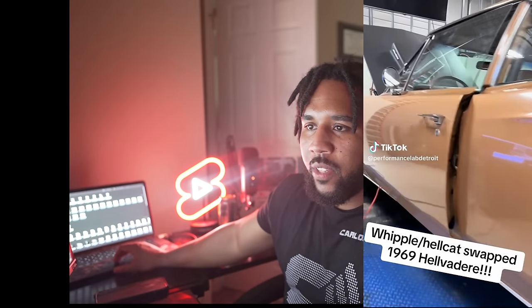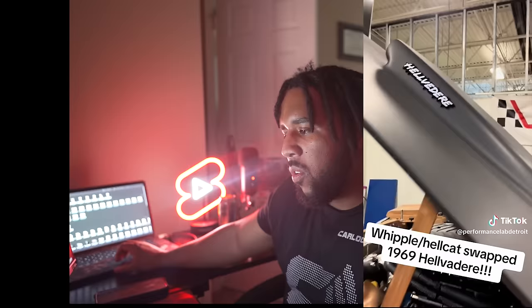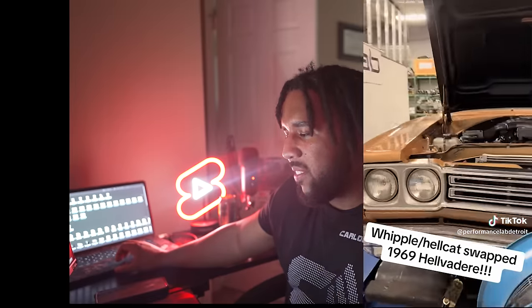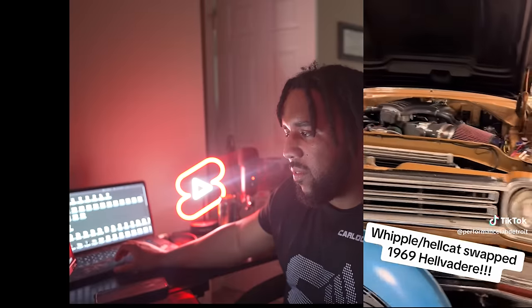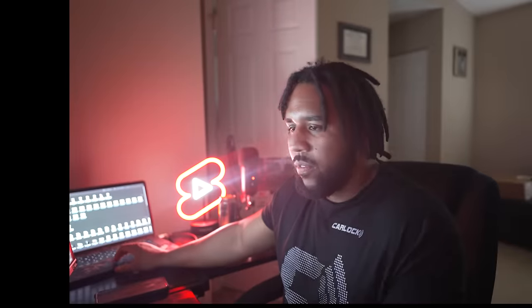It gets even crazier than that. Look at this — an old school Velveteer with the Hellcat engine in there, it's got a roof on top. Even in the old school cars, you know what I mean.